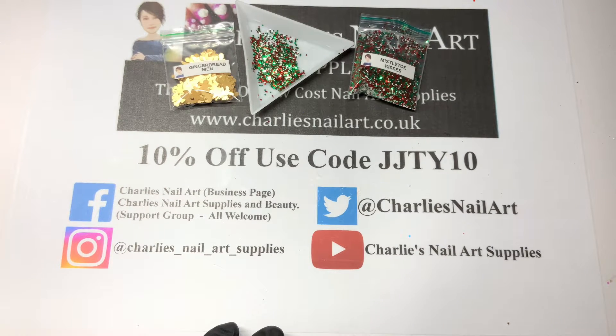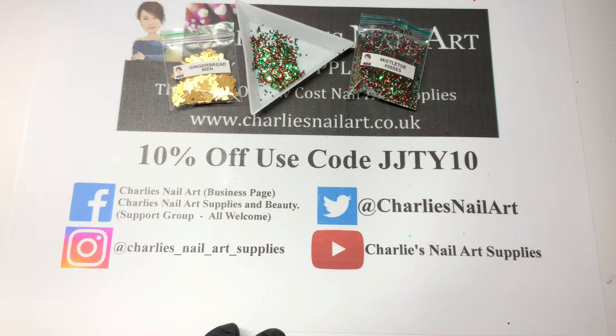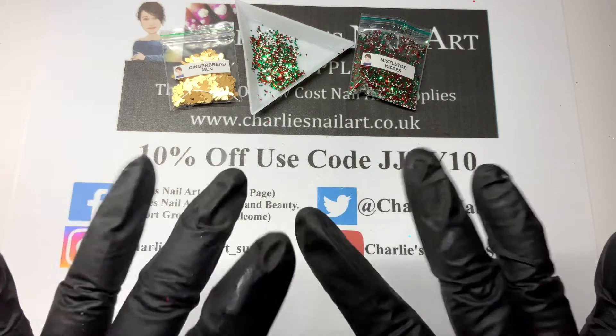Don't forget to leave the video a thumbs up, I would appreciate that, and subscribe if you've not already. I will see you for tomorrow's opening — thanks for watching, bye!